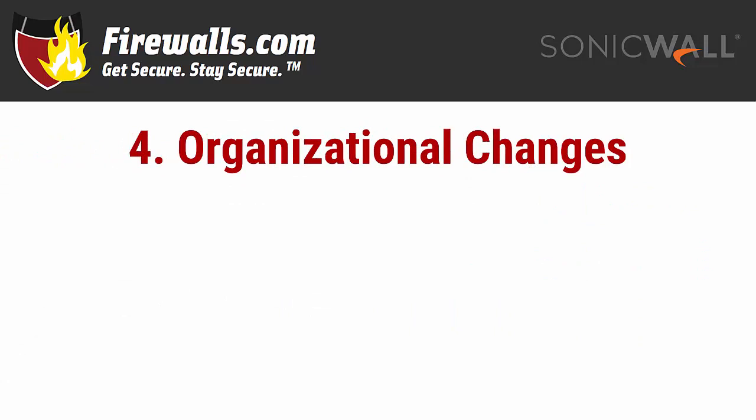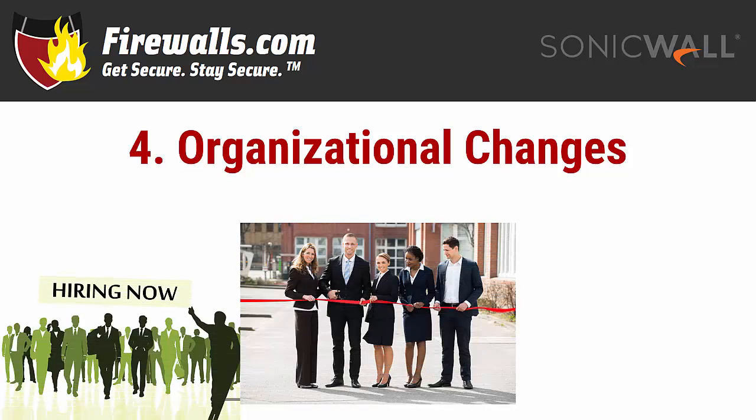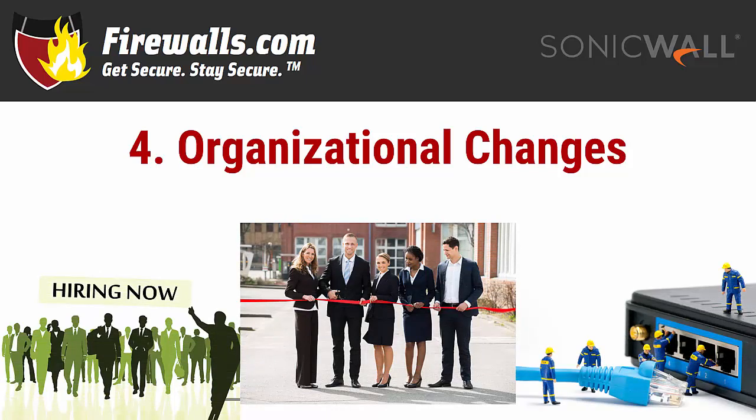Reason number four: organizational changes. Your firewall may not be nearing end of life or end of support, but your network needs may have changed. You could be hiring more employees, opening a larger office, or adding capabilities like a Wi-Fi network or a Voice over Internet Protocol, VoIP, phone system.